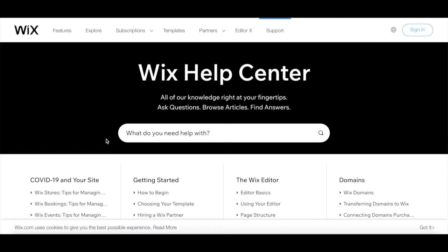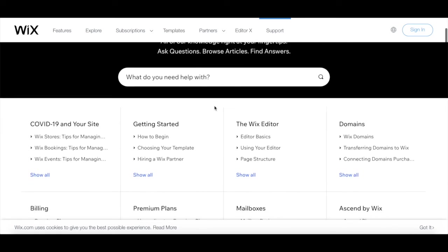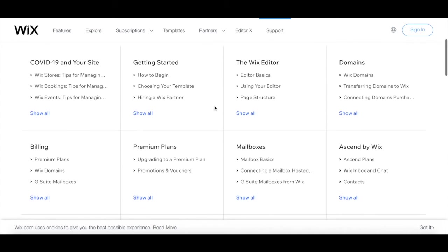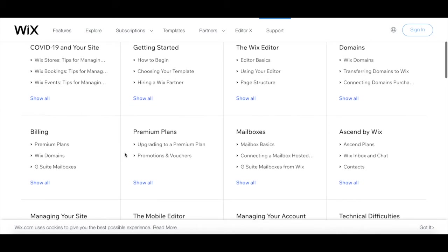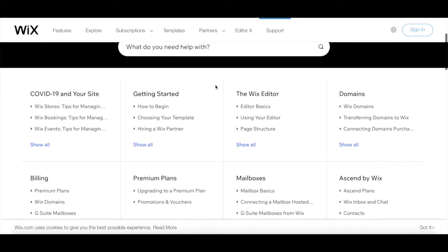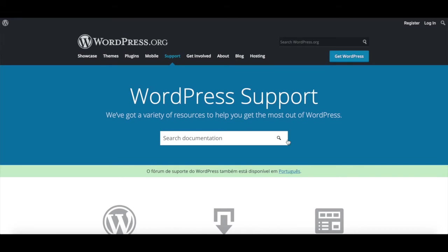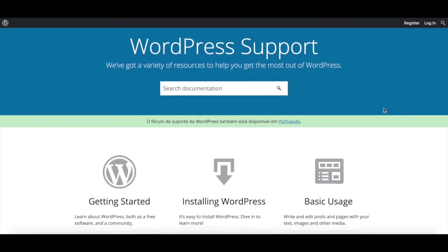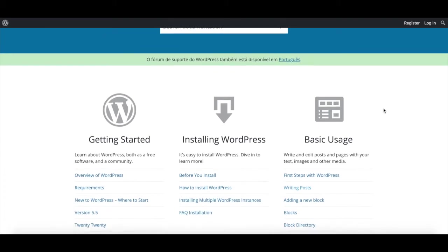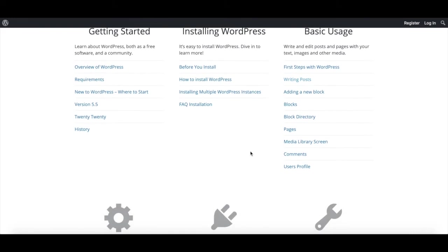7. Support. Every Wix premium plan comes with 24/7 priority support, and you can contact them both by email and by phone. When you upgrade to an even higher premium plan, you can also get VIP phone support and skip the line. Wix also has a help center with forums, articles, and tutorials that help you with step-by-step instructions and videos. WordPress does not offer customer support as a whole, but you can oftentimes contact the developers of a particular theme or plugin, especially if it's paid. WordPress does offer a community forum, but the answers to your questions may be hit and miss.